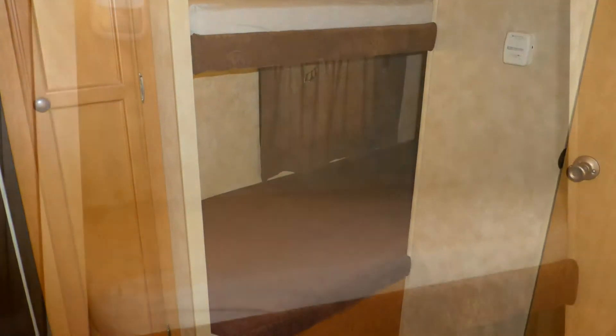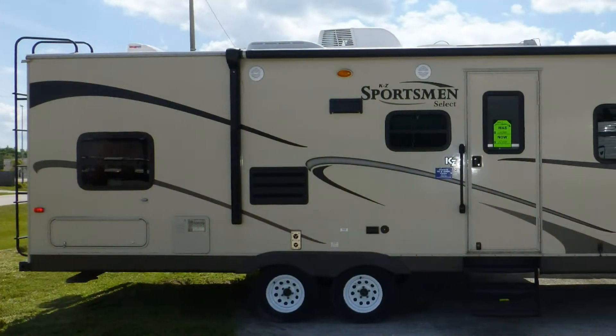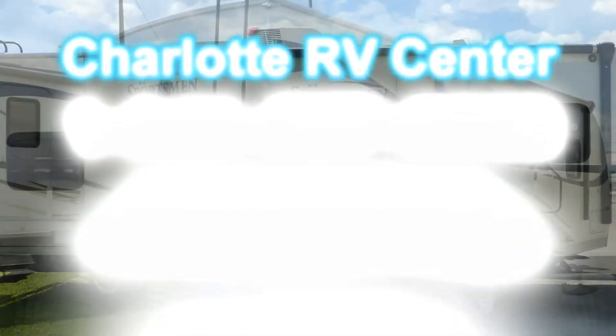Your kids or overnight guests will sleep well in the comfort of the foam bunk beds located at the rear. There's still more of this coach that you must see on your personal walk-through tour, so contact us today.